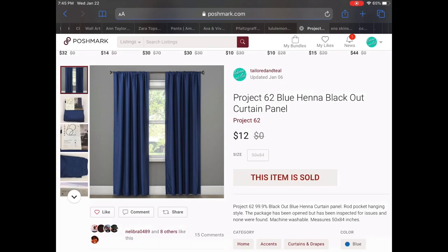Next up we have a Project 62 blue henna blackout curtain panel. This came from a customer returns liquidation lot. I did specify that there was one panel, and the actual container also said one panel. But when the customer received it they didn't realize it was just one panel and they were asking if I had additional ones, which I didn't unfortunately. This was a full price sale of $12.